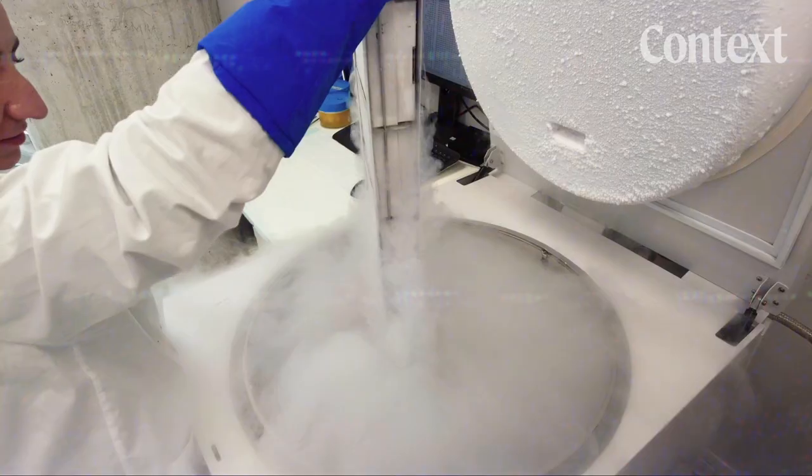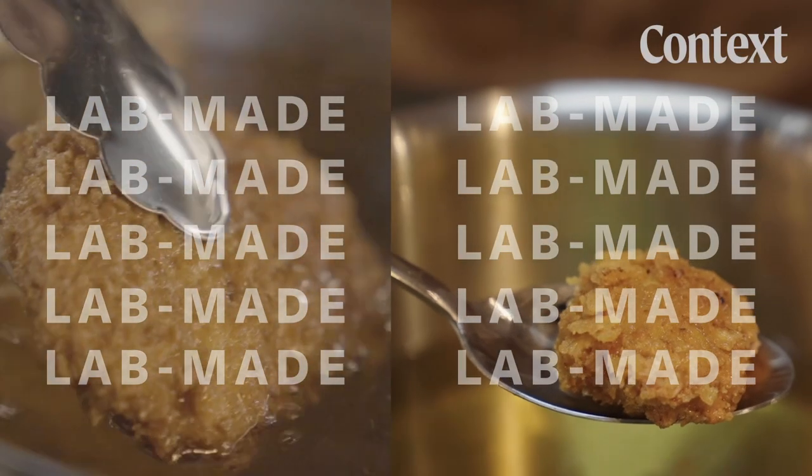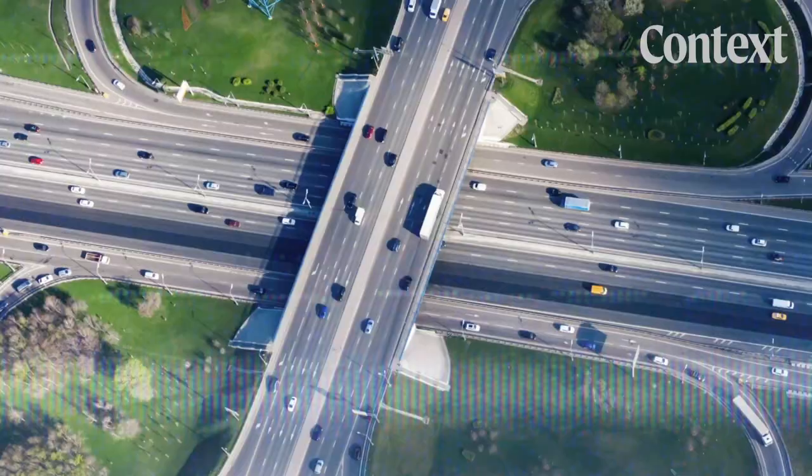So is it working? This is Lab Made, a series about an industry challenging the way we think about food and whether it can live up to its promise of changing the world.